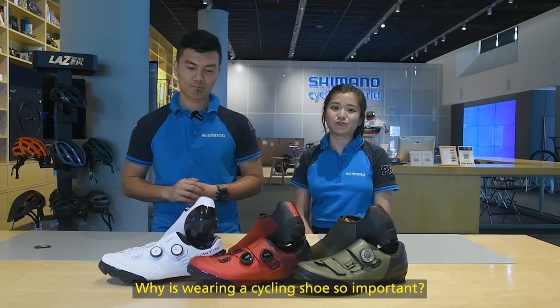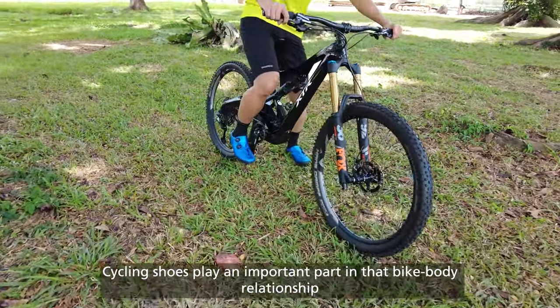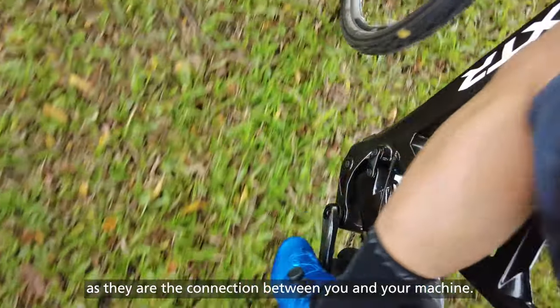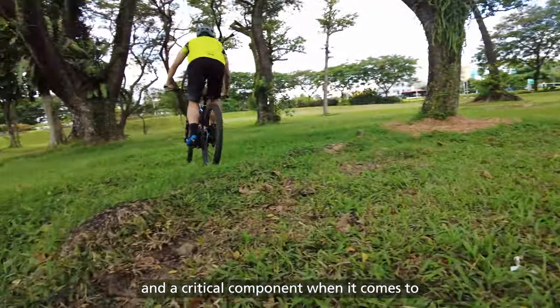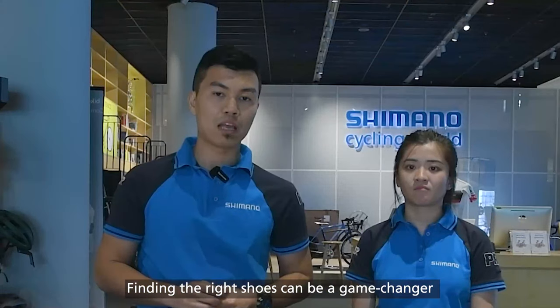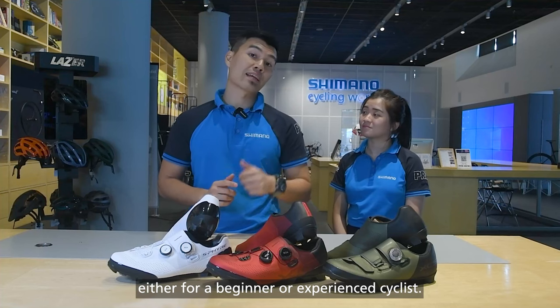Why is wearing a cycling shoe so important? Cycling shoes play a very important part in their bike-body relationship as they are connected between you and your machines. They are the place where all the powers and efforts translate into the forward motions and the critical components when it comes to comfort on and off the bike. Finding the right shoes can be a game-changer either for the beginner or experienced cyclists.